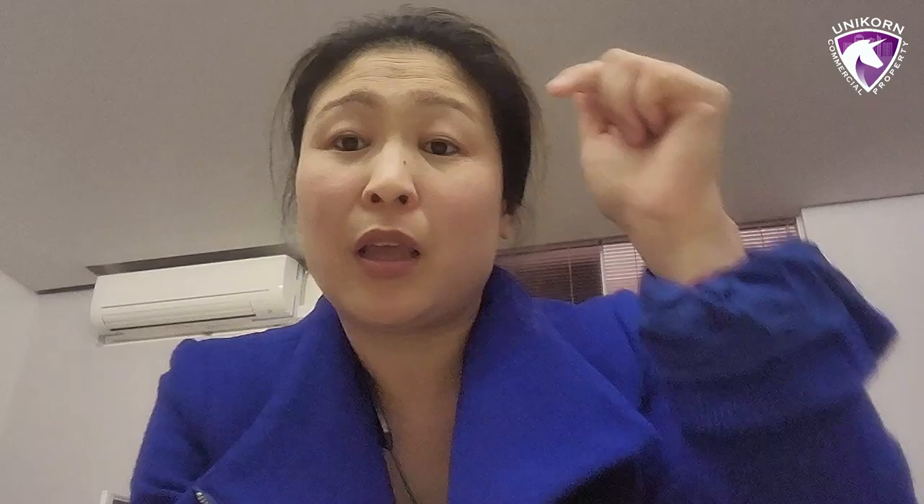If you're looking for information on commercial property, ways to improve your strategy around cash flow, capital growth, or building a portfolio, reach out to me at HelenTarrant.com — Unicorn Commercial Property. Don't forget the link to my book below — there are heaps of strategies in there. Reach out to us, have a strategy session, and let us help you build that commercial property portfolio. Bye for now.